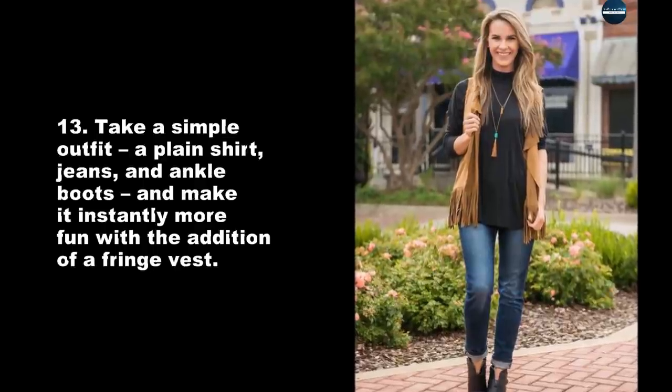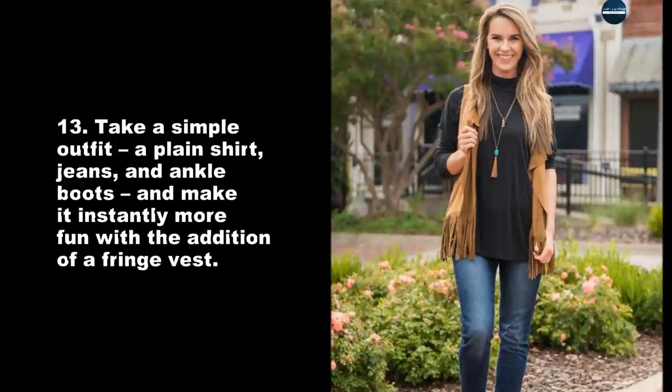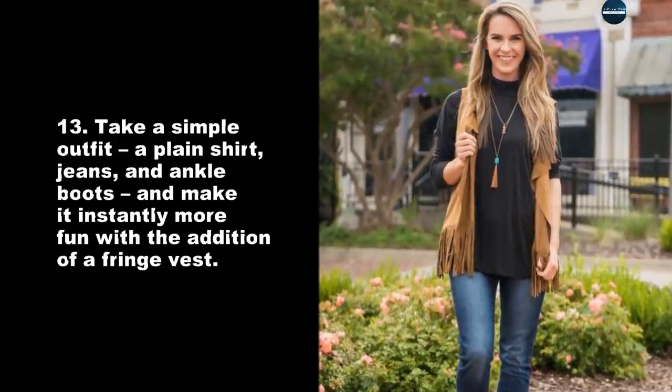Take a simple outfit — a plain shirt, jeans, and ankle boots — and make it instantly more fun with the addition of a fringe vest.